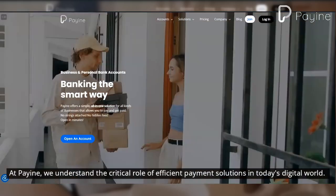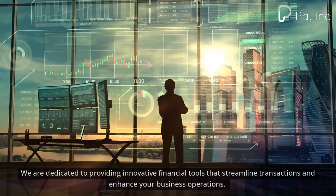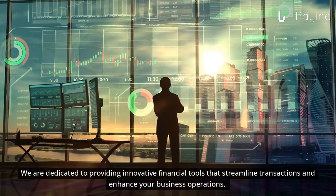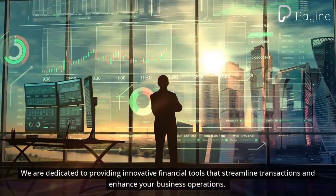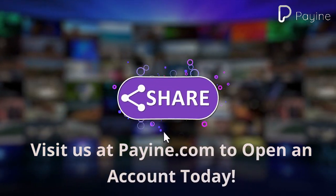At Payin, we understand the critical role of efficient payment solutions in today's digital world. We are dedicated to providing innovative financial tools that streamline transactions and enhance your business operations. Visit us at payin.com to open an account today.